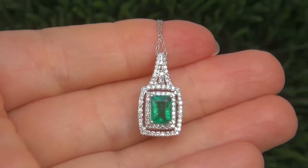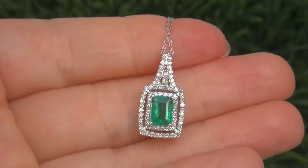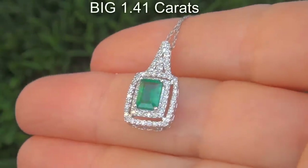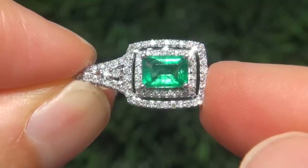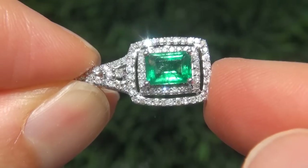It is a genuine solid 14 carat white gold vintage pendant from a local estate collection. The Colombian Emerald weighs in at a big 1.41 carats with SI clarity and displays the most sought-after exotic green color. Take a close look at the extraordinary gem and note the amazing vivid color and healthy glow.